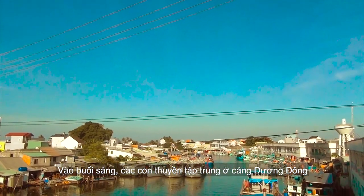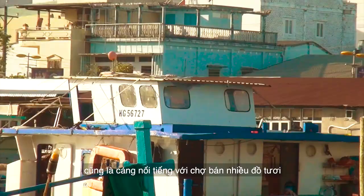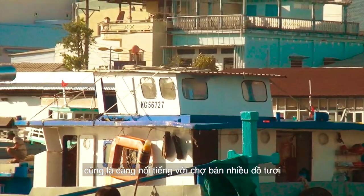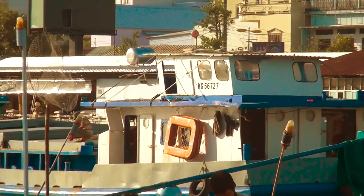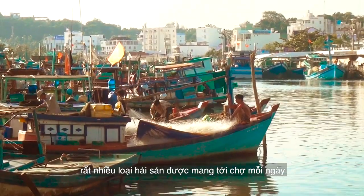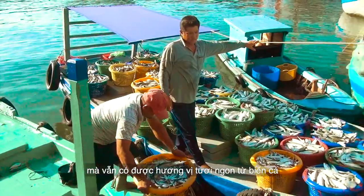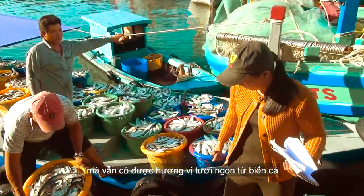In the morning, the boats come back to Zoom Dome Harbor, which is also Phu Quoc's most famous fresh market. A variety of fresh seafood arrives here each day, giving people many choices for their meal while ensuring the richest and sweetest taste of the ocean.